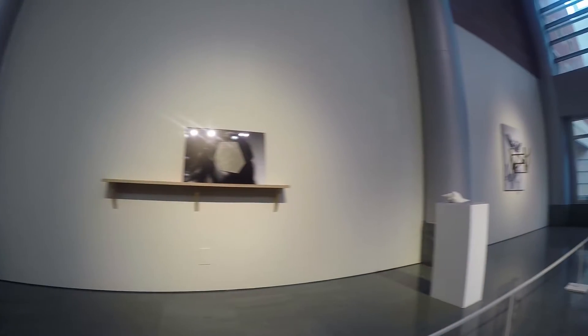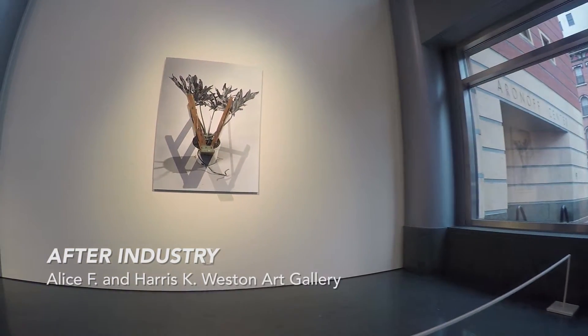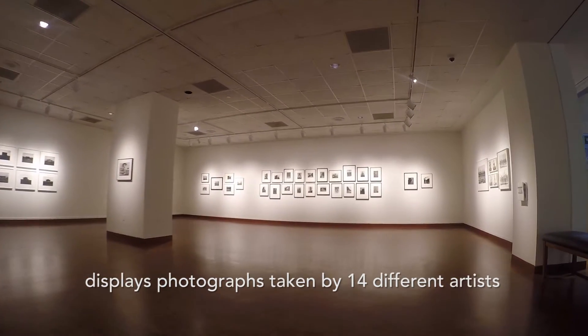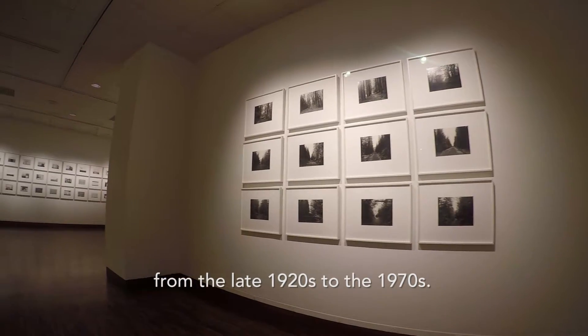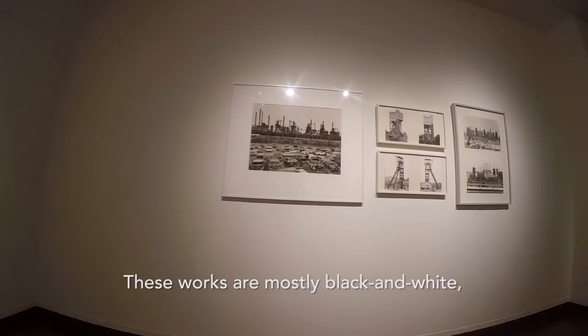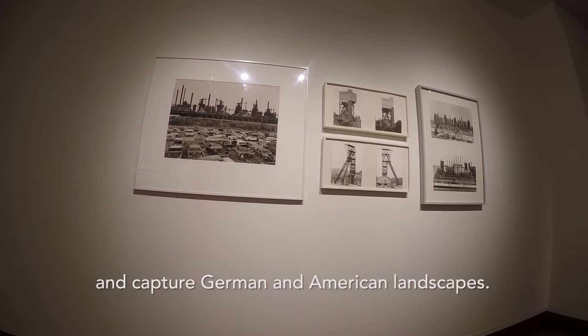The Alice F. and Harris K. Weston Art Gallery features a show called After Industry, which displays photographs taken by 14 different artists from the late 1920s to the 1970s. These works are mostly black and white, and capture German and American landscapes.